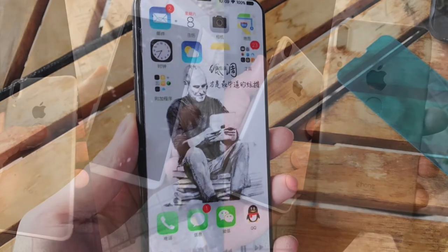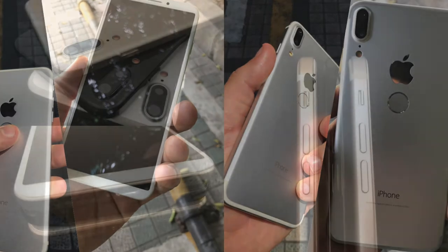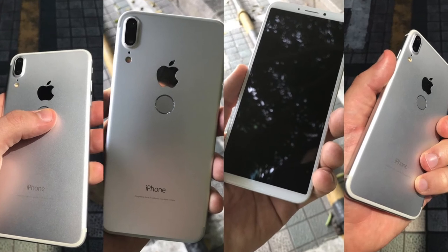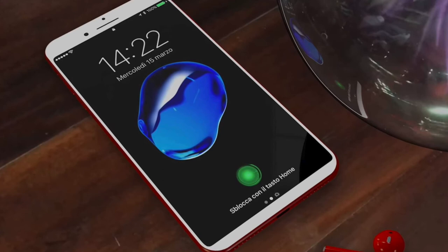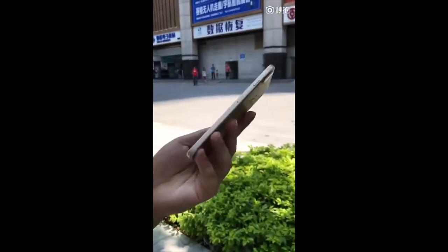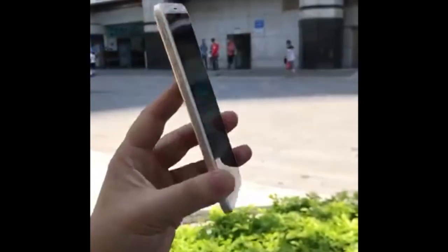Not just that — we also have leaked pictures from last week of a prototype working device, a dude holding it as you can see. And today we have the leaked video, which was leaked by Slash Leak, and you can see this dude holding the futuristic iPhone 8. You can see the dual camera on the back, the flash, and the Apple logo.